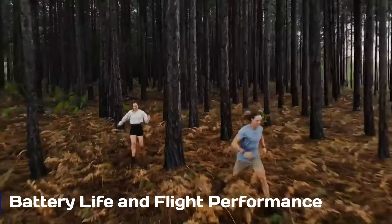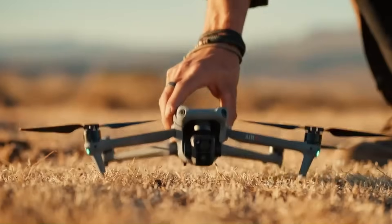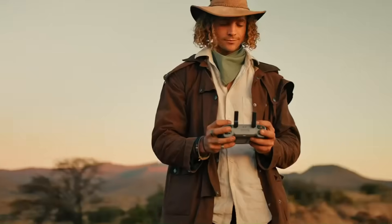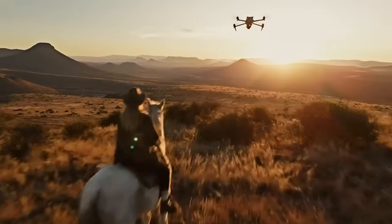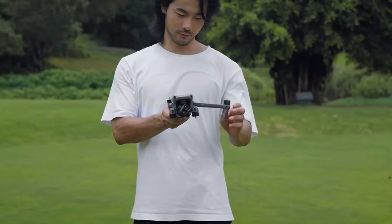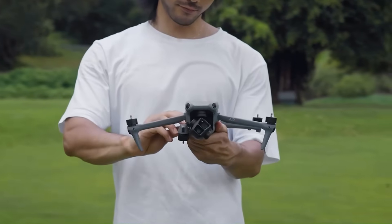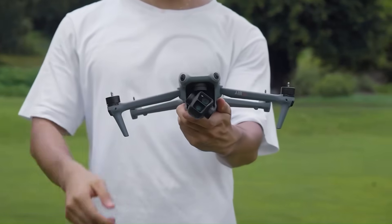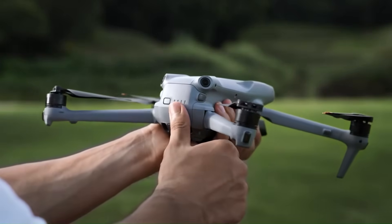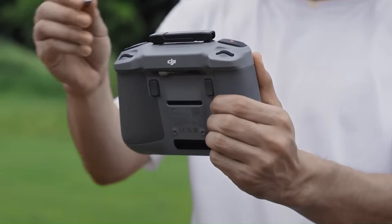Flight endurance has always been a strong suit for DJI's Air series, and the Air 4 is expected to push the boundaries further. Leaks suggest up to 38 to 40 minutes of flight time per charge, along with faster charging support via USB-C. Coupled with improved aerodynamics and quieter propellers, the Air 4 could offer smoother, longer flights with minimal disruptions. Additionally, a potential enhancement in obstacle-avoidance technology with omnidirectional sensors could make it one of the safest drones in its class.